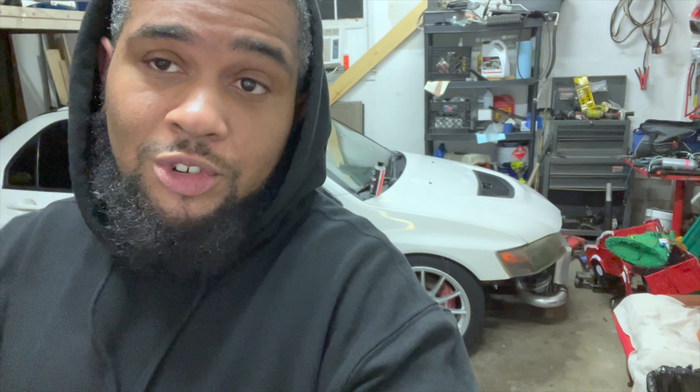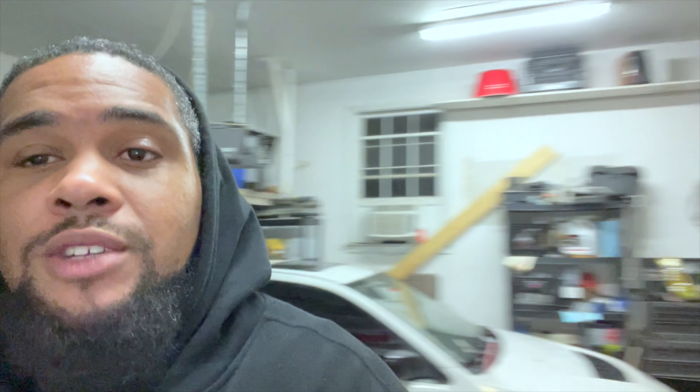The Evo, as y'all can see, is still sitting here. Only things that changed since the last video: one, the transmission broke; two, it's on Evo 10 wheels now. Don't mind the Christmas stuff, we're still trying to get everything put away. Pretty much everything on the Evo is the way it is — still got a broken transmission, eventually going to get to it.